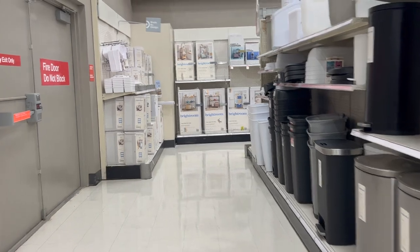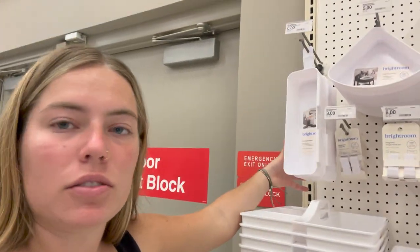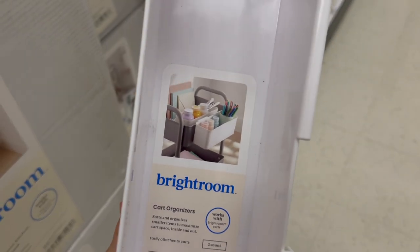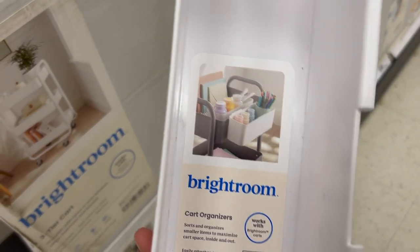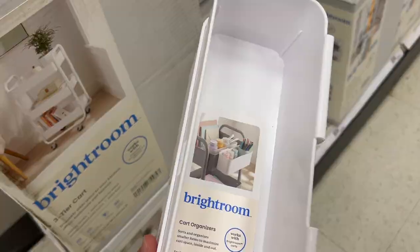I wanted to get cute gold measuring cups but they were $15 and this set is only $3. I also found this cool thing you can attach to the side of a cart, so I think I'll attach it to my IKEA cart.